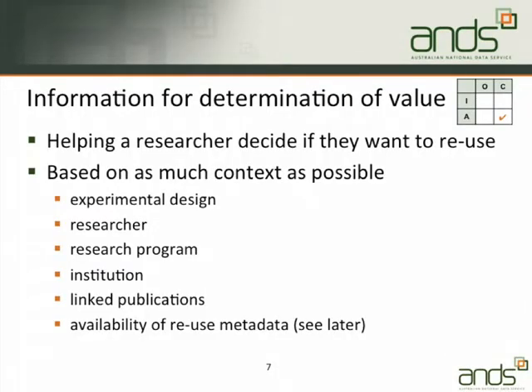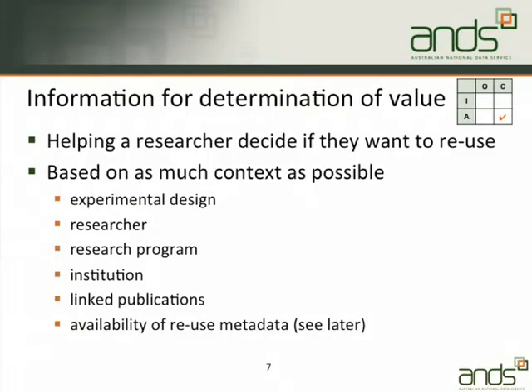Let's assume I've gone searching on Google or on RDA and found some data that is potentially of interest. The next step is I need to decide whether I care — and this is where information for determination of value comes in. The answer is really all about context. Two years ago we thought we were mostly going to build a discovery system, but when we consulted on our original model, people said: if all you're doing is providing discovery, that's not going to be enough. You have to give people context for the data.